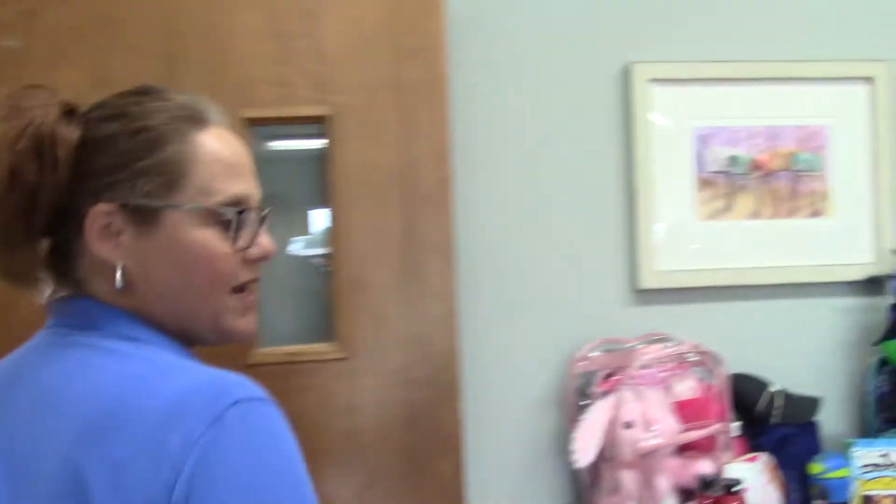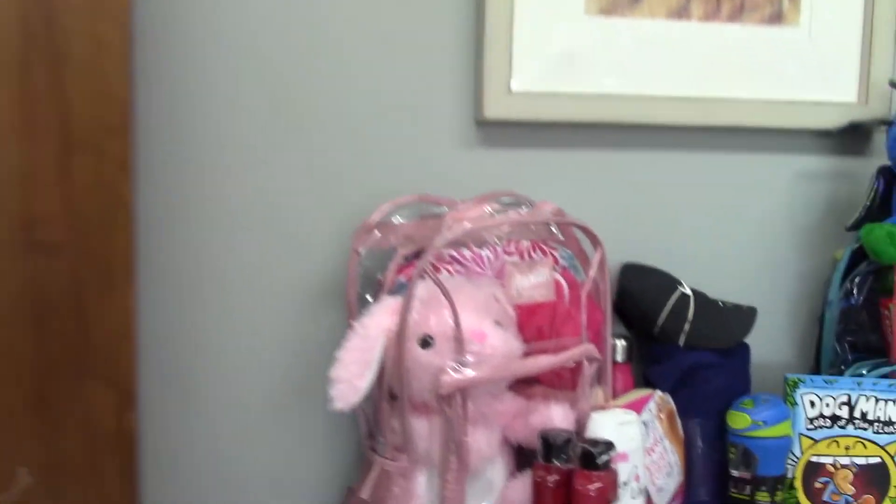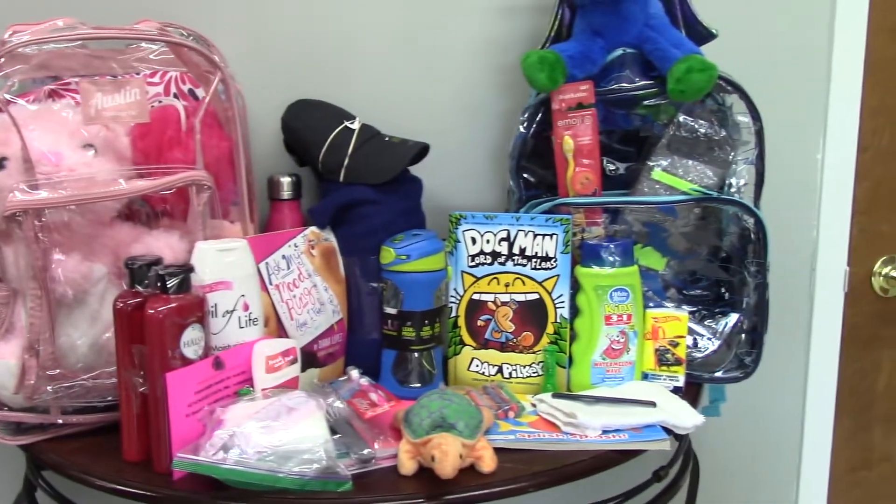And here you'll find a display of the bags that we offer, showing you everything that actually comes in the bags.